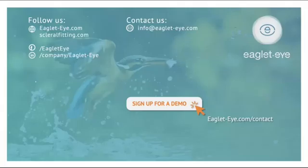Thanks for joining us today. I hope this information has been useful to you and that you feel as excited as I do about this wonderful technology. For more information, you can visit eaglet-eye.com or scleralfitting.com, or send Eaglet an email at info@eaglet-eye.com, or even sign up for your own demo. Thanks for joining us today — good luck in your fitting!